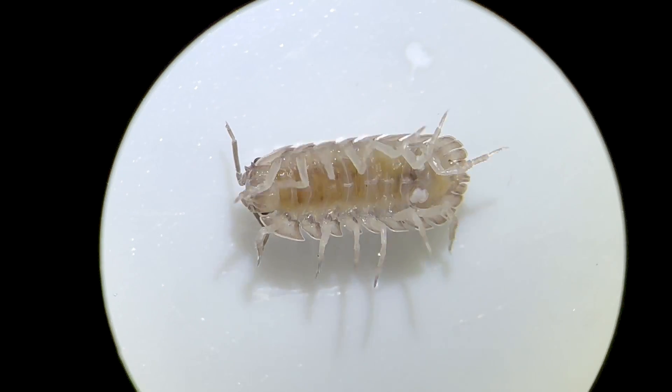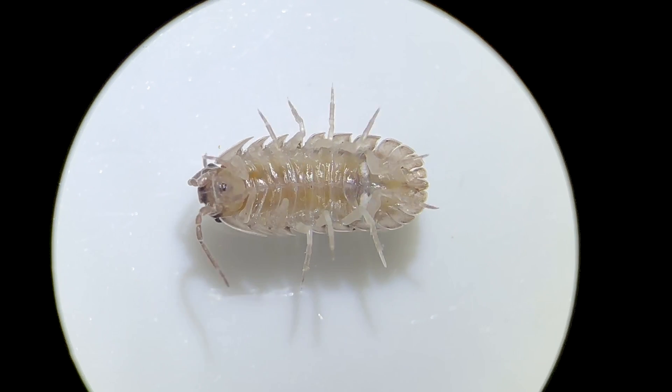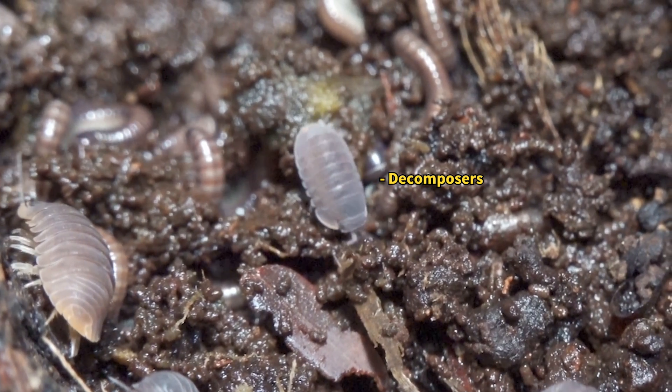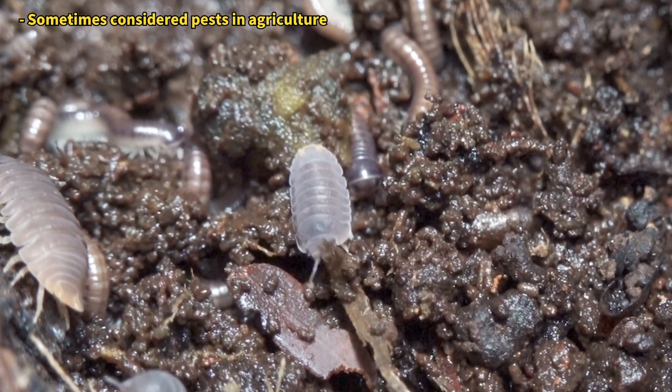Turning the pill bug upside down, you'll see it has quite a few legs. Each of the seven thoracic segments bears a pair of legs, totaling seven pairs. Most members of the order Isopoda also have seven pairs of legs. Pill bugs use their mouths to consume fallen leaves and dead matter, enriching the soil like earthworms do.